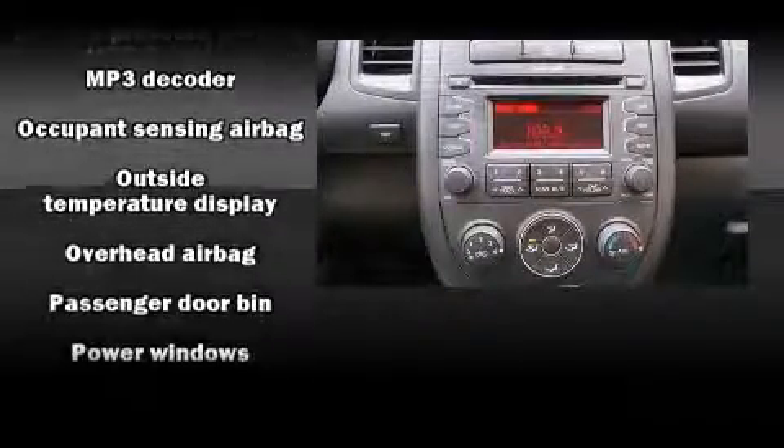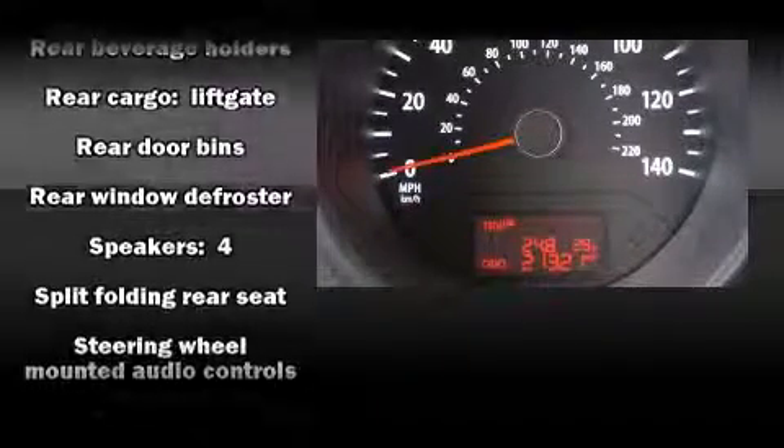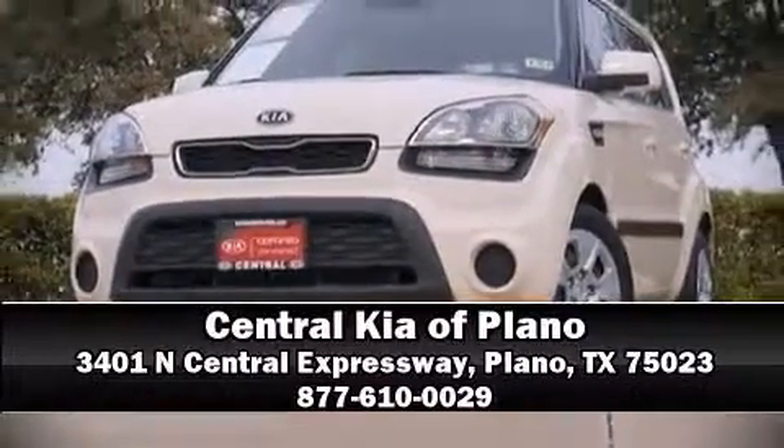This vehicle has achieved certified pre-owned status by passing Kia's comprehensive certification process, including a rigorous 150-point inspection. Our sales reps are knowledgeable and professional. Stop by our dealership or give us a call for more information.